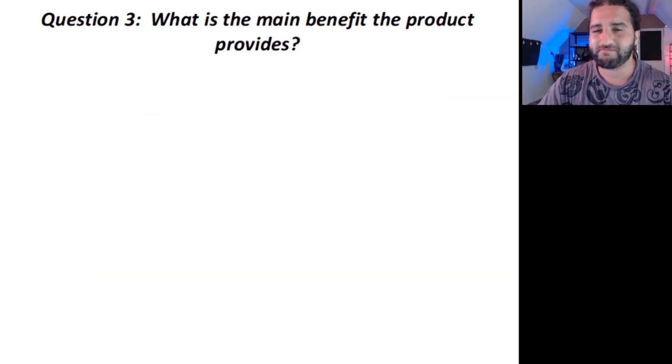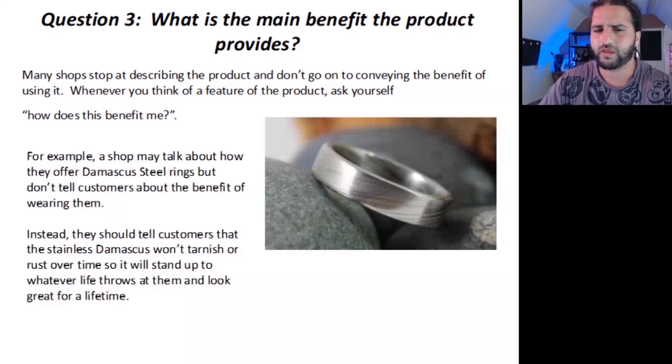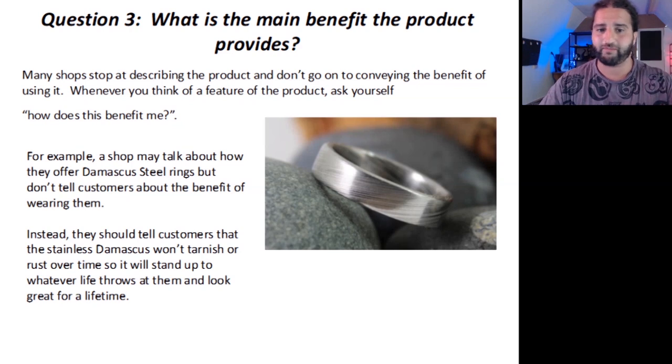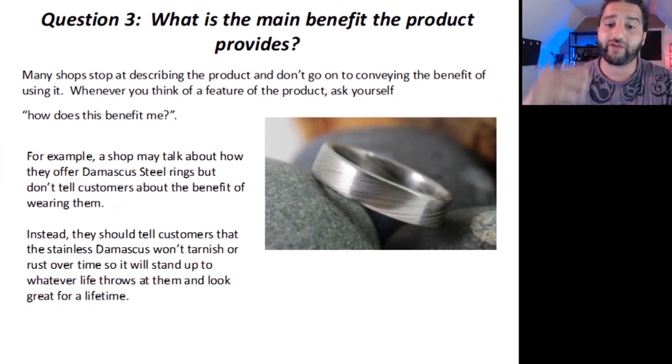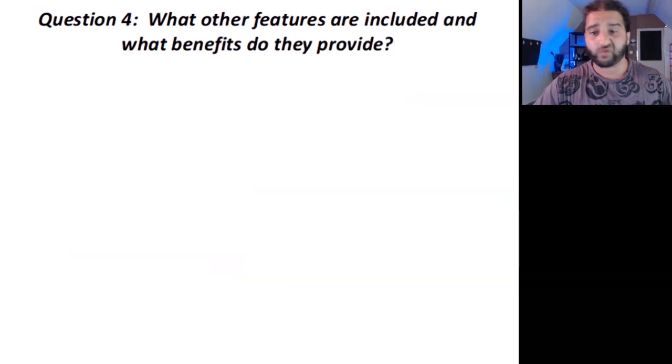The third question: what is the main benefit the product provides? So many shops stop at describing the product and don't go on to conveying the benefit of using it. Whenever you think of a feature of the product, ask yourself: how does this benefit me? A shop may talk about how they offer Damascus steel rings but not tell customers about the benefits of wearing them. Instead, they should tell customers that stainless Damascus won't tarnish or rust over time, so it will stand up to whatever life throws at them and look great for a lifetime. The focus should be on providing a benefit, not just on describing the product.